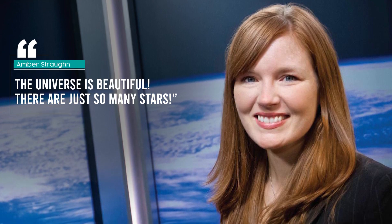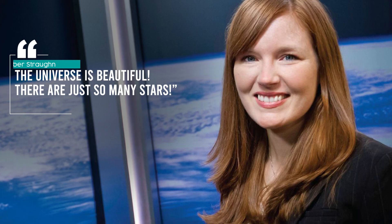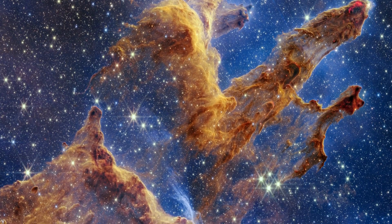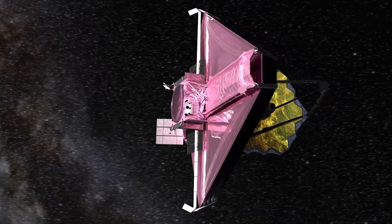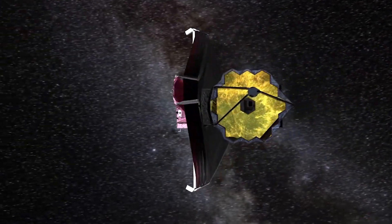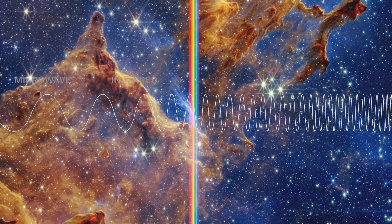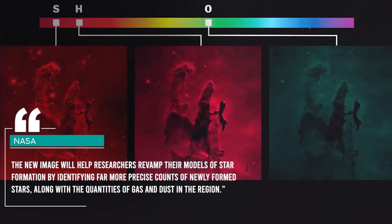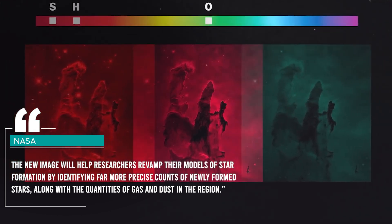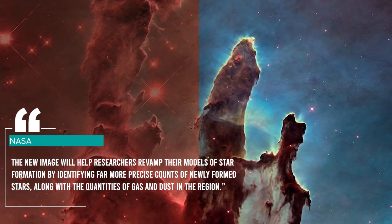NASA astrophysicist Amber Straughn summed it up: the universe is beautiful, there are just so many stars. The image, covering an area of about eight light-years, was taken by Webb's primary imager NIRCam, which captures near-infrared wavelengths invisible to the human eye. The colors of the image have been translated into visible light. According to NASA, the new image will help researchers revamp their models of star formation by identifying far more precise counts of newly formed stars, along with the quantities of gas and dust in the region.